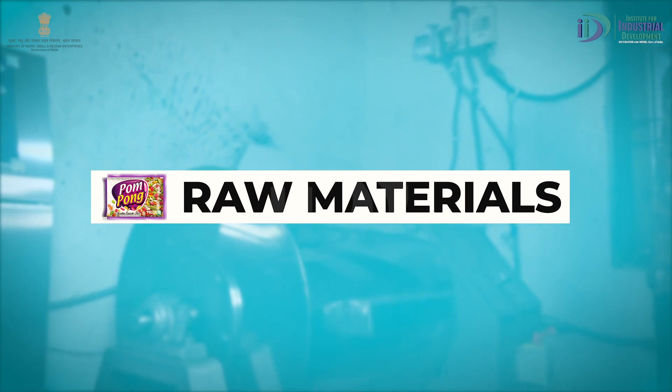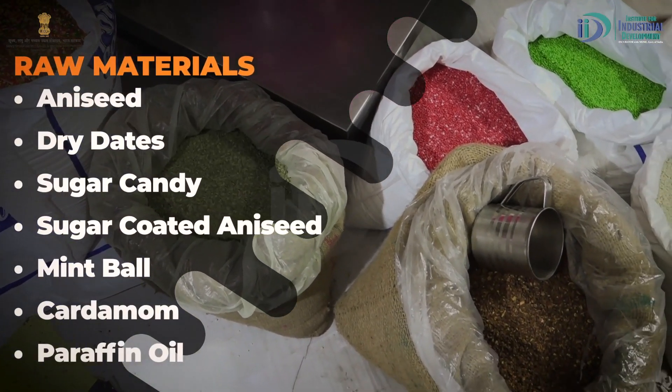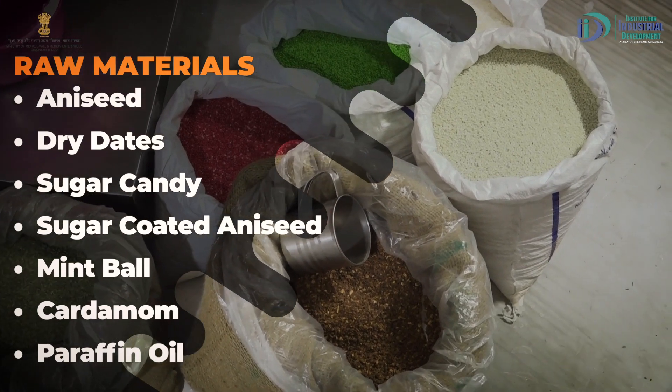Raw Materials. इस business में आपको raw material के तौर पर soft, chowara, mishri, sugar coated soft, mint ball, elaichi, और paraffin oil आदि की जरूरत होगी। यह एक hygienic product है जो खाना खाने के बाद digest भी करता है। इसमें सारी चीजें natural products हैं - कोई chemical डालकर इसे produce नहीं किया जाता।